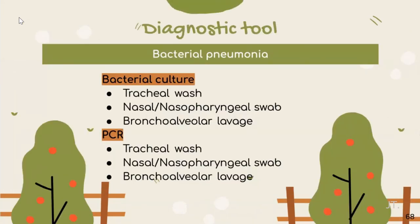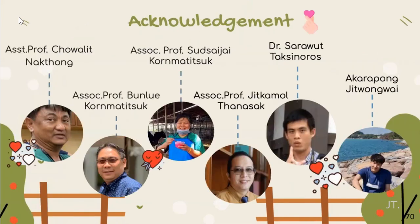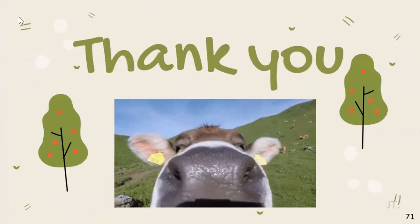For further plans, we can perform bacterial culture of tracheal wash to confirm the specific etiology of this case. Samples can be obtained from tracheal wash, nasal or nasopharyngeal swab, and bronchoalveolar lavage. This concludes our references. Our acknowledgements go to Professor Chawalit, Professor Bally, Professor Sousai Jai, Professor Jigamon, Dr. Chawawut, and Dr. Akraphong. Thank you for your attention.